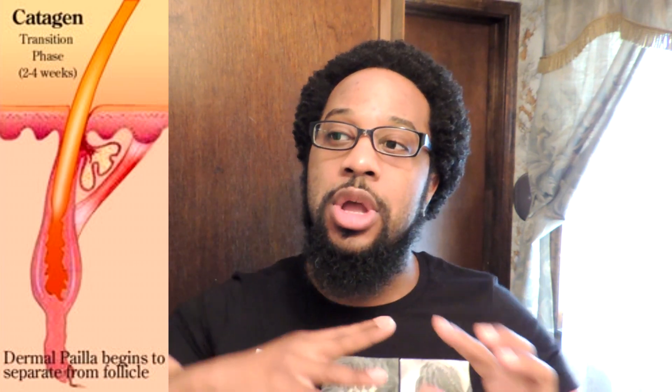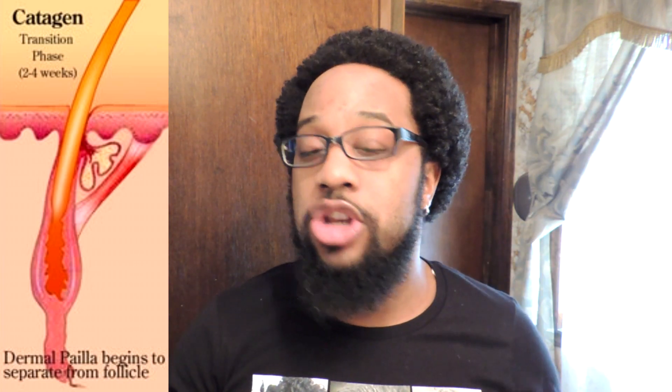The next stage is the catagen. You can think of this as the transitioning stage, or some people like to think of it as the resting stage. This period lasts anywhere from one to two weeks. What happens during this stage is that the hair shaft separates from the dermal papilla and your hair follicle begins to contract and shrink. Your hair follicle is beginning to prepare itself to re-enter the anagen stage and re-grow a whole new hair. It's basically revitalizing itself — releasing the hair shaft and shrinking to about one-sixth of its normal size. Because the hair shaft isn't connected to the dermal papilla, the hair isn't receiving any nutrients from the blood. About 1% of the hair on your head is in the catagen stage.